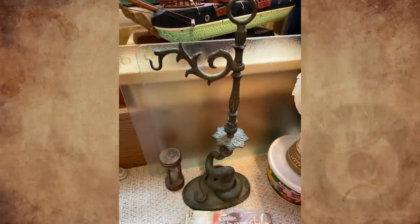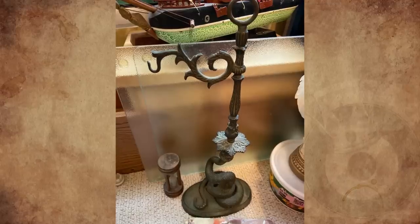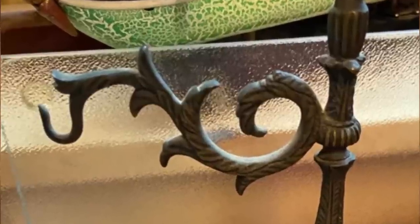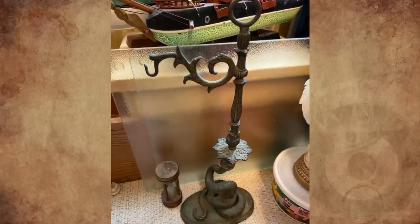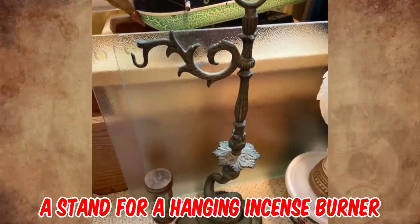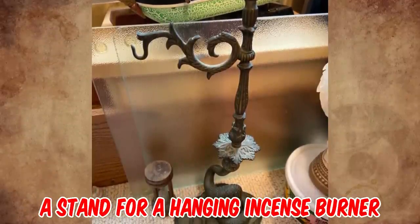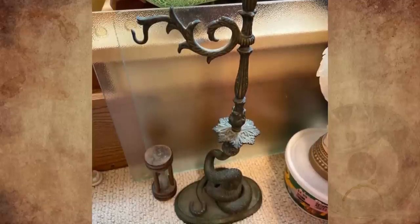I found this metal standing hook with a serpentine design in a hoarder's house, around 16 inches tall. I can tell it is meant to hang something, but I'm not sure if it was meant for something specific. It's a stand for a hanging incense burner — it's missing the burner part — from an Italian maker, Antonio Pandiani, in the 20th century.